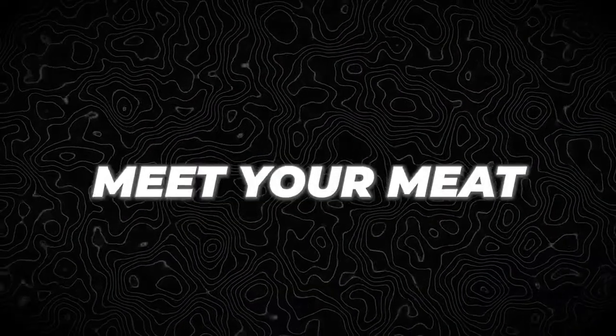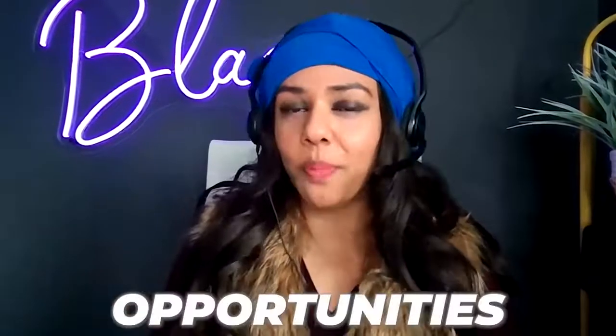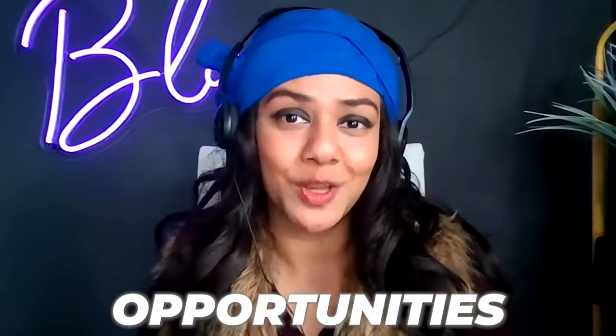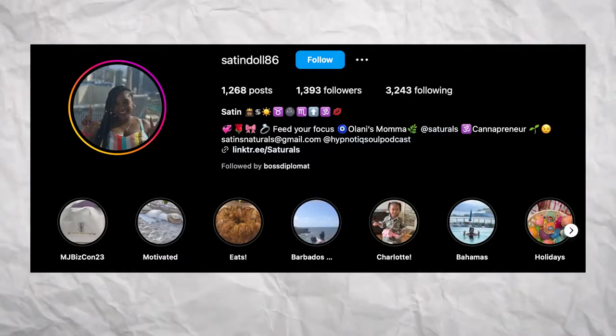In this video I'm going to do a live brand audit of two solopreneur businesses I have not checked out yet. I posted an Instagram story asking one of my followers to volunteer for a live brand audit, and here it is. I'll be checking out Sartorials and Meet Your Meat, highlighting what you should and shouldn't have in your brand, and opportunities that can maximize your brand. What's up, bosses — I'm Tarlene, your personal brand consultant at Boss Diplomat, making you look so good you can't be ignored.